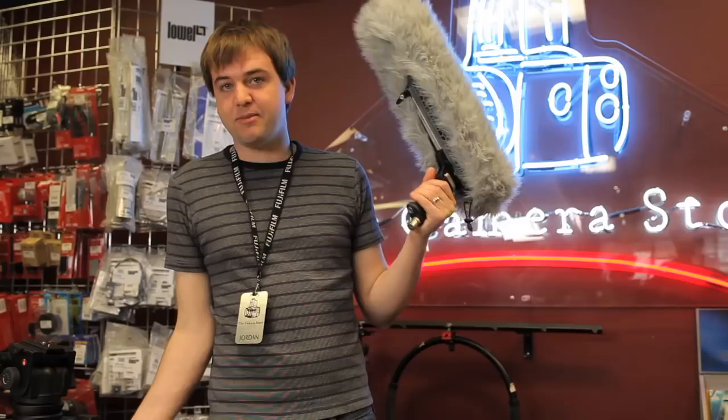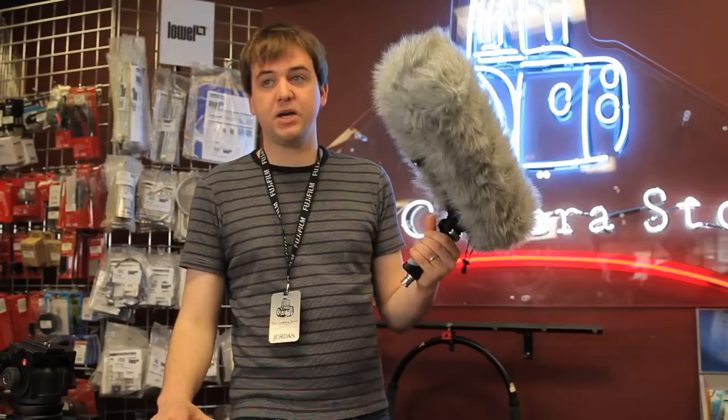It's Jordan from the Camera Store and we just became a Rode dealer. While we were out shooting by the river, the wind was terrible and you can hear it in our in-camera audio. We just took out the new blimp with the NTG2 microphone, and you can hear the sound difference is much better. Listen to the in-camera audio versus the NTG2 in the blimp — it's a pretty amazing difference. We've got these in the store, come take a look.